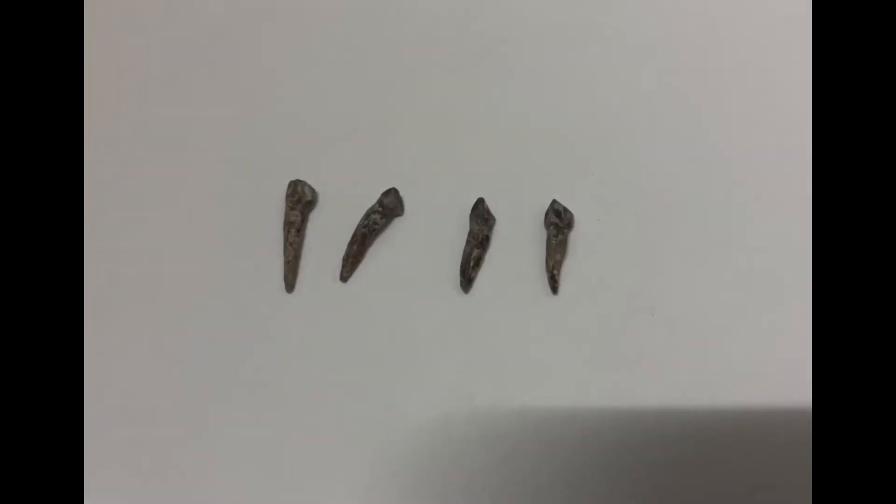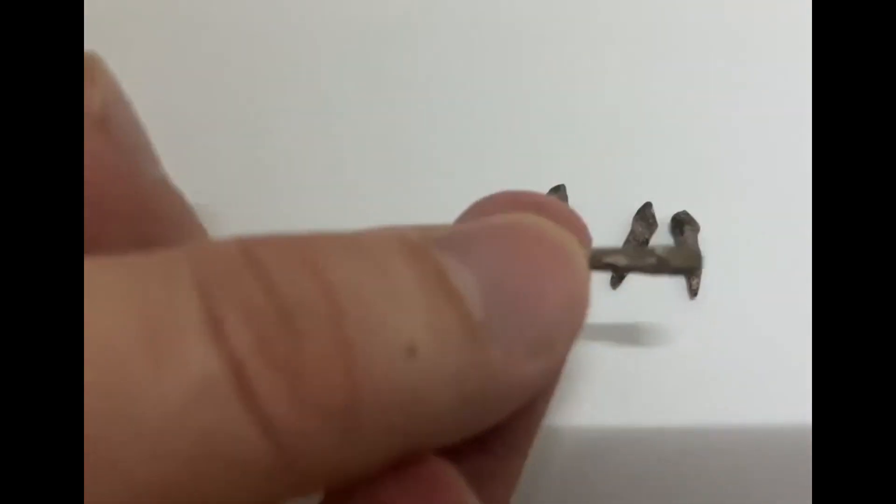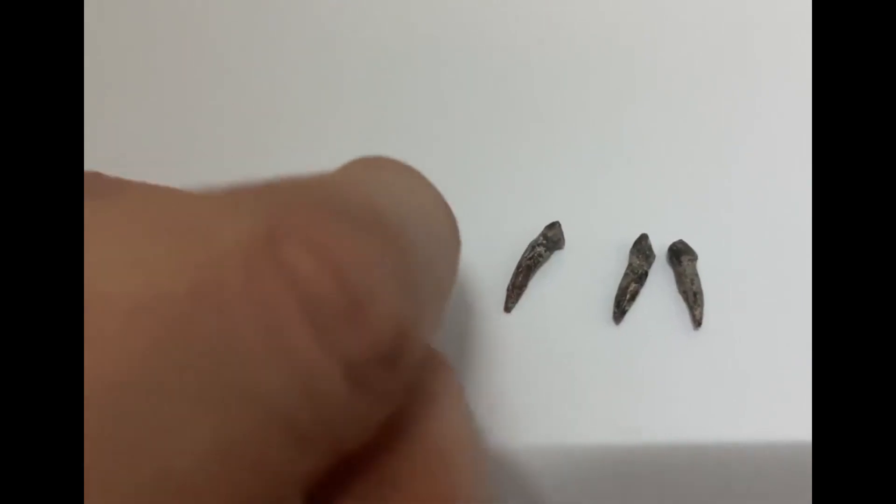Hello everyone, it's Saturday, so it's time to take a look at another dinosaur fossil from my collection — or four fossils in this case, each from the same type of dinosaur: Psittacosaurus.